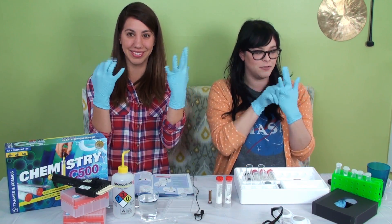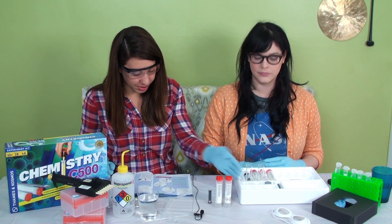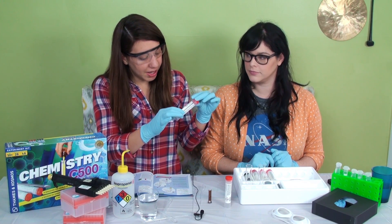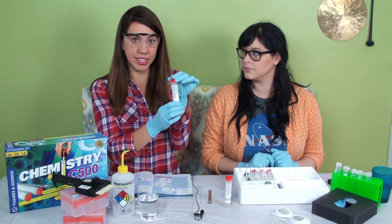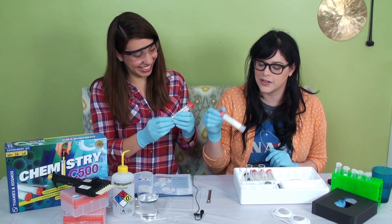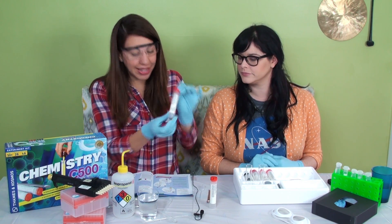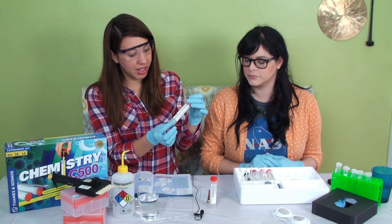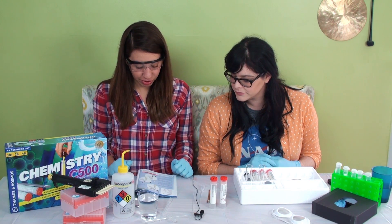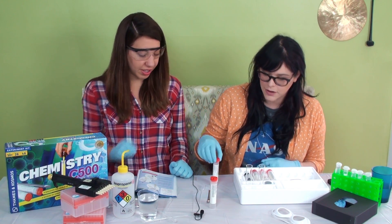We're wearing blue gloves in honor of Prussian blue. Everything we need for the experiment: we have our two test tubes, we have pipettes, we have potassium hexacyanoferrate — cyan's blue, though the powder's actually yellow. We have to do some chemistry, make some reactions. And then we have ammonium iron sulfate. To start, we're going to dissolve one very small spoon tip of ammonium iron sulfate in a test tube filled halfway with water.